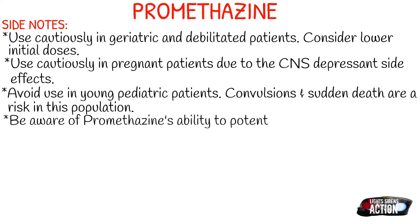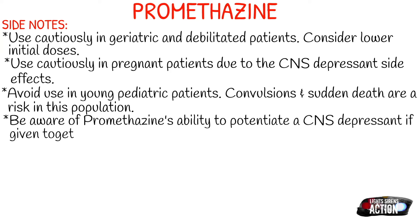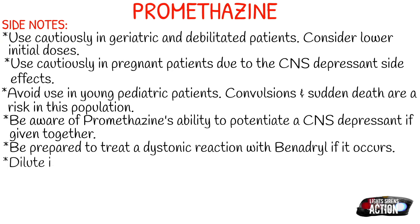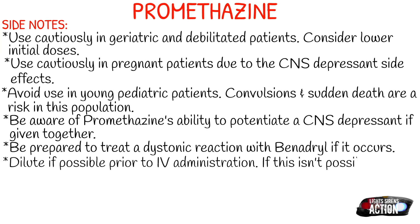Be aware of Promethazine's ability to potentiate CNS depressants if given together. If your patient is on narcotics, benzos, alcohol, or any other downer, giving Promethazine will potentiate the effects of that drug. Be prepared to treat a dystonic reaction with Benadryl if it occurs. Promethazine is a phenothiazine, so you must be prepared for dystonic reactions — and do not treat a dystonic reaction with epi; you give Benadryl.